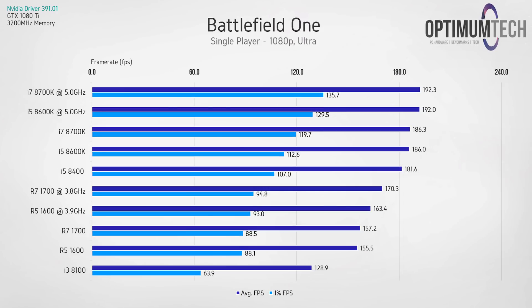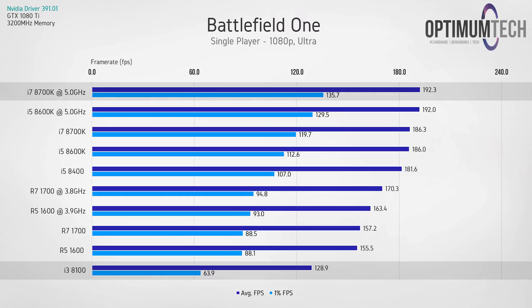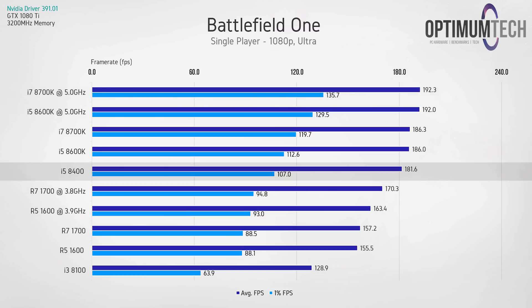Battlefield 1 is a completely different story, with about a 65 fps difference between the i3-8100 at the bottom and the overclocked 8700K at the top at 192.3 fps. This is one test case where the i5-8400 really proves itself as incredible value against options like the overclockable 8600K and 8700K, especially when you factor in the motherboard pricing difference.